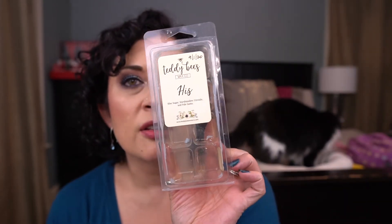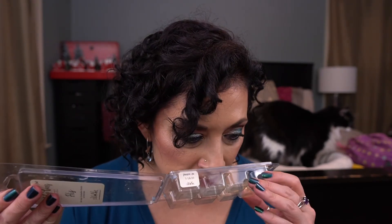From Teddy B's, I have His — a large clam with Blue Sugar, Marshmallow Fireside, and Palo Santo. This was really nice. If you like masculine scents and love Palo Santo, I would try this. I think there are other scents from her that I prefer, so I don't know that I would repurchase this one.